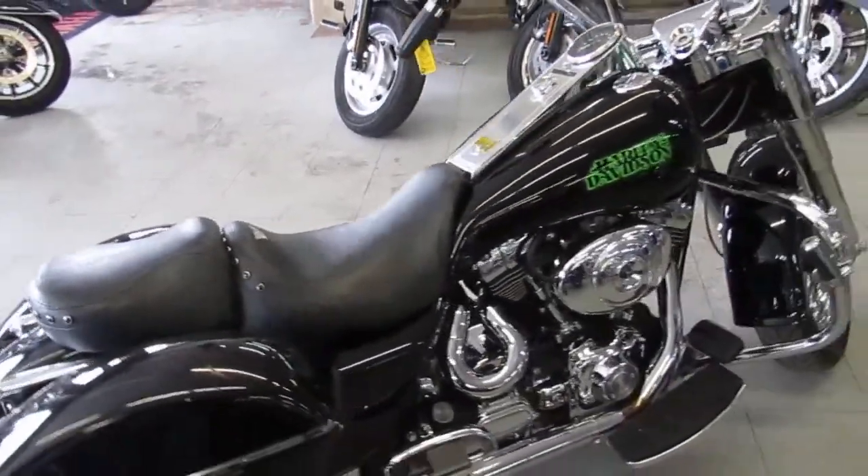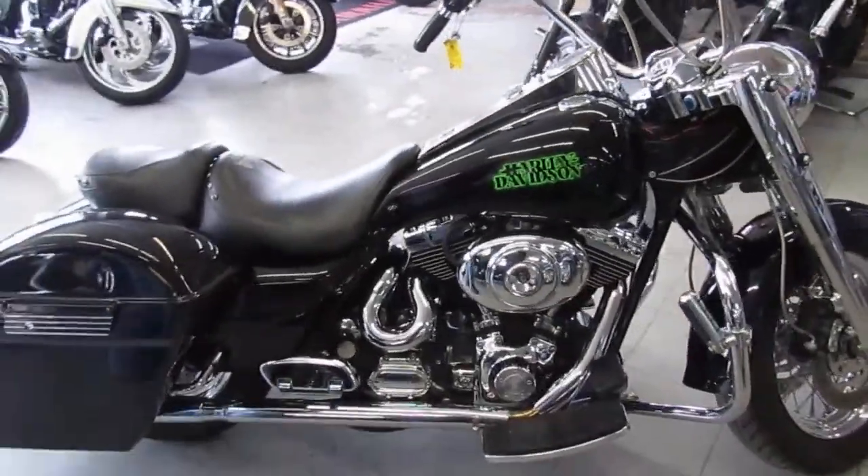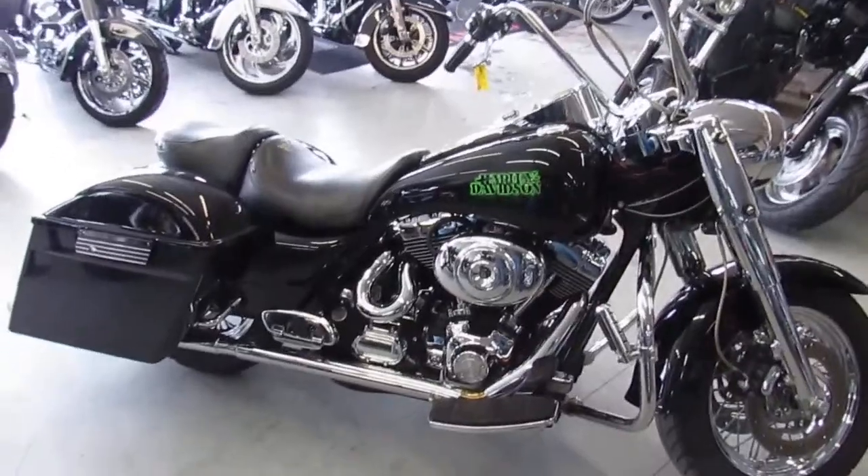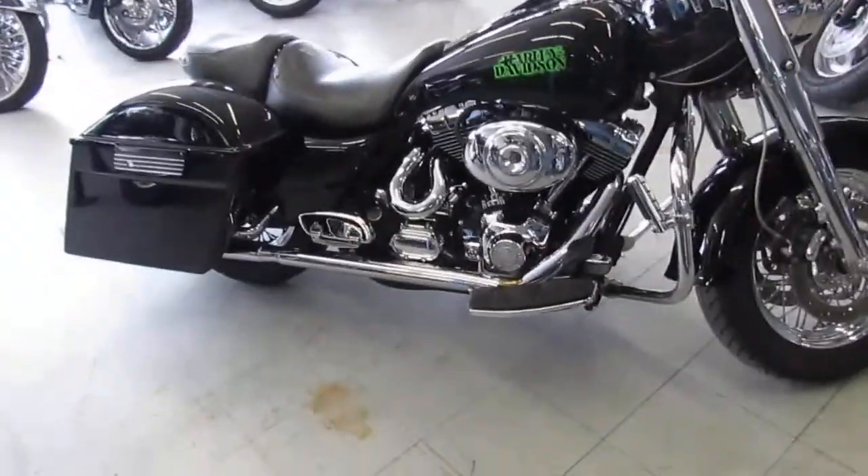What we're doing a video on is a 2000 Harley Davidson Road King. The bike only has 20,389 miles. The video is not going to do this one justice — this is one cool bike.